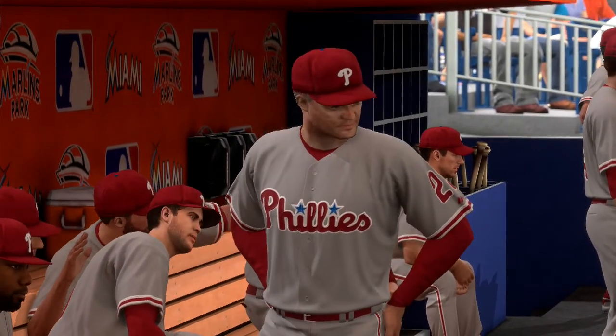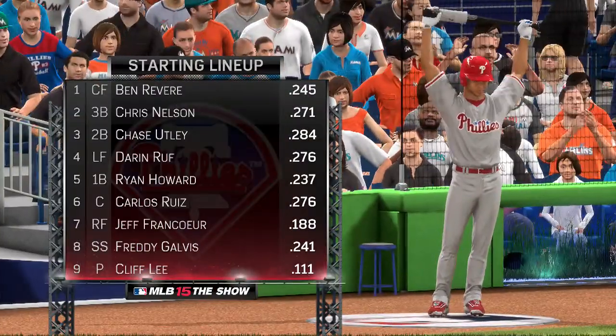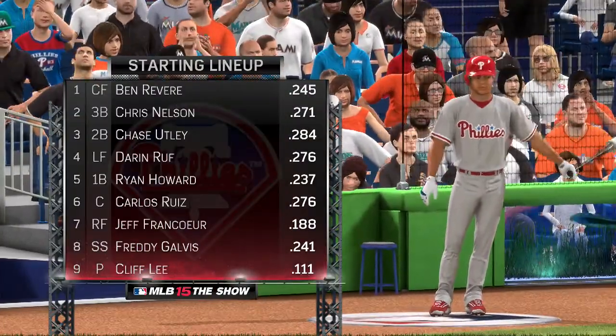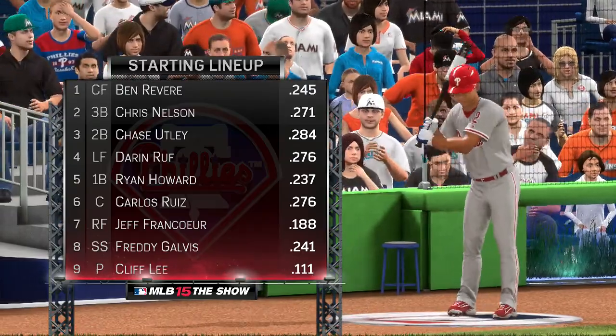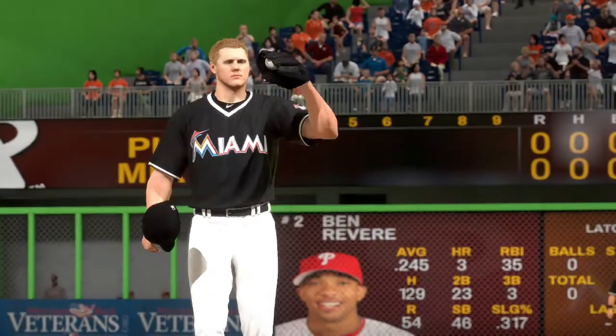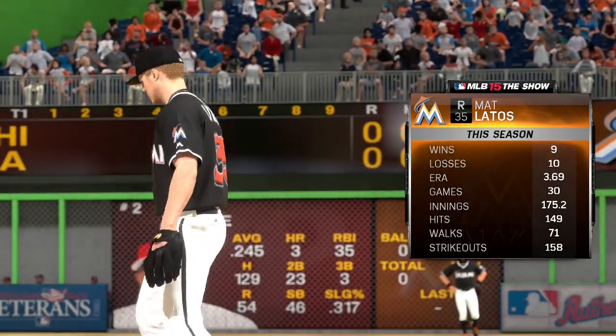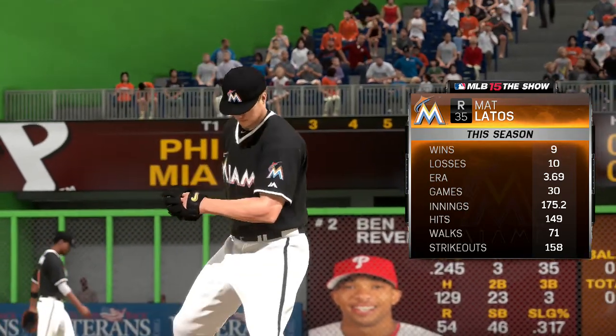Let's take a look at the starting lineup for the visiting Philadelphia Phillies, as their order will read like this. They'll match it up against the big fella — the numbers right there for the right-hander Matt Latos.